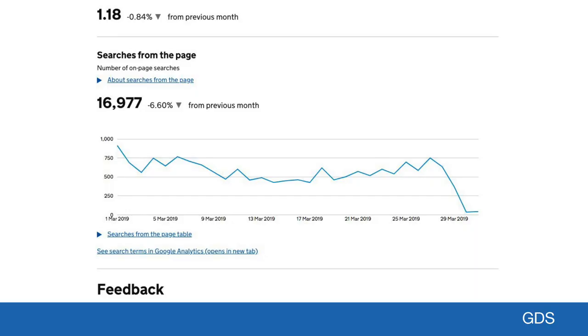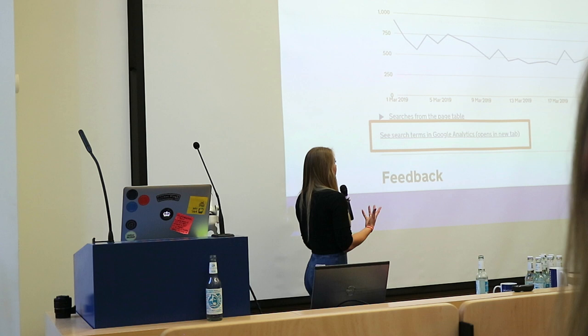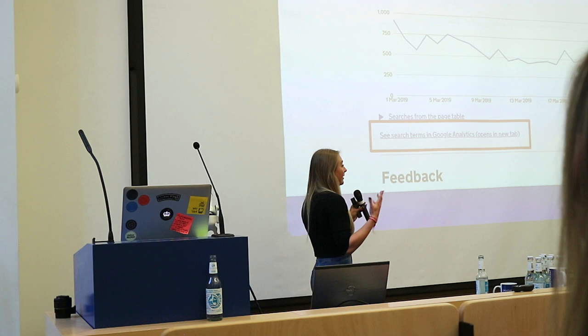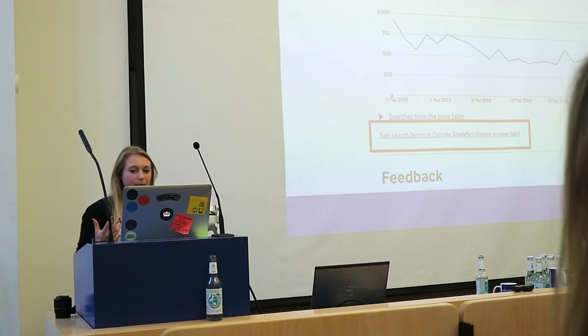You can also look at searches from the page. This is really good because it means you can see how many people have used the internal search from the page. If you have access to Google Analytics, you can actually see the actual terms people used to search away from it. So it can show you that someone's landed on the page, not found what they wanted, and you can see the actual thing they were looking for in the search terms. It can help content designers either put in content that's missing, or redirect that person to the correct page if lots of people are trying to get from that page to somewhere else.